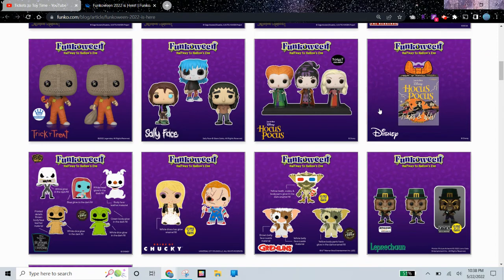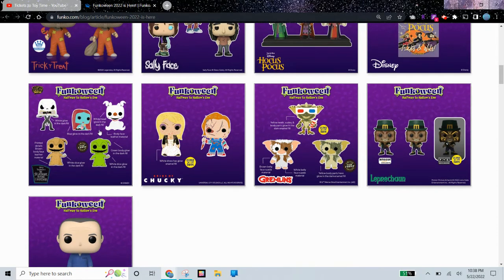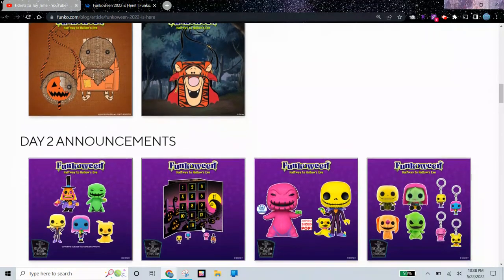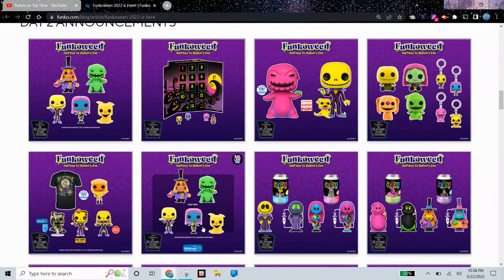We have a card game over here, a Leprechaun, and some Nightmare Before Christmas Pops. There's some Loungefly material, and then a lot more Nightmare Before Christmas Pops — we have some Black Light ones which are really cool, some Black Light Glow ones.